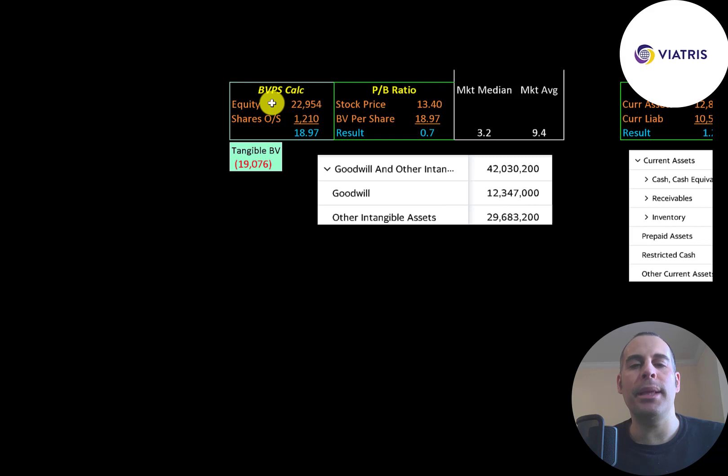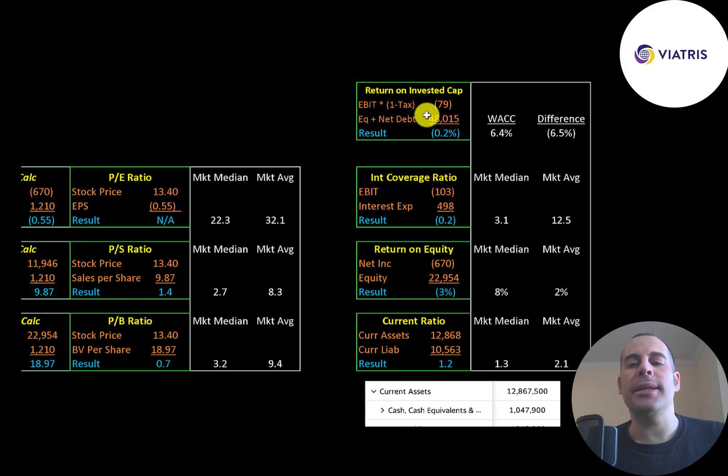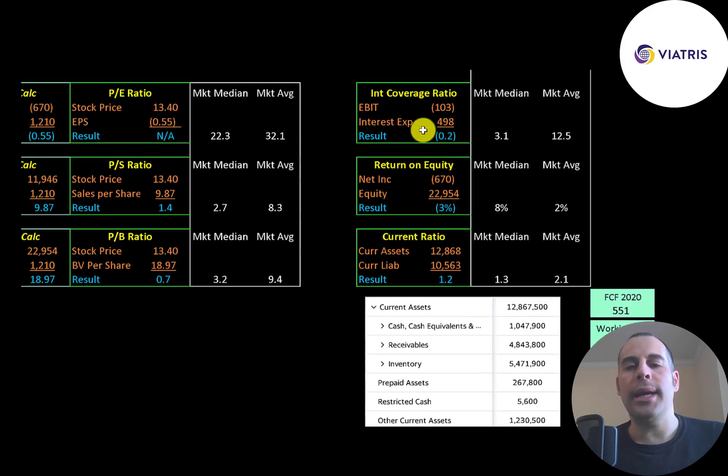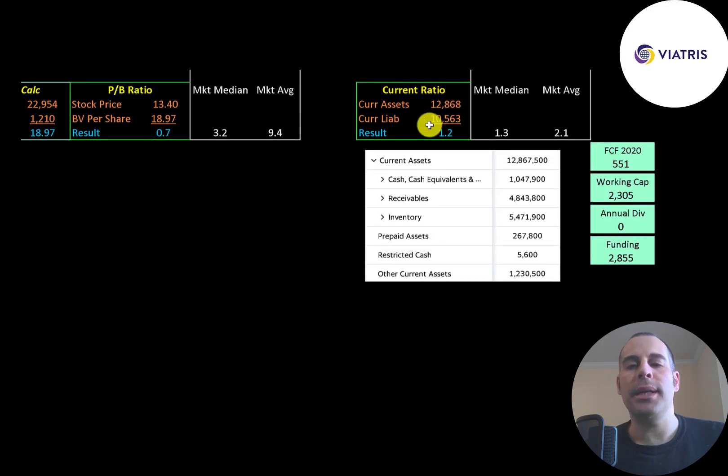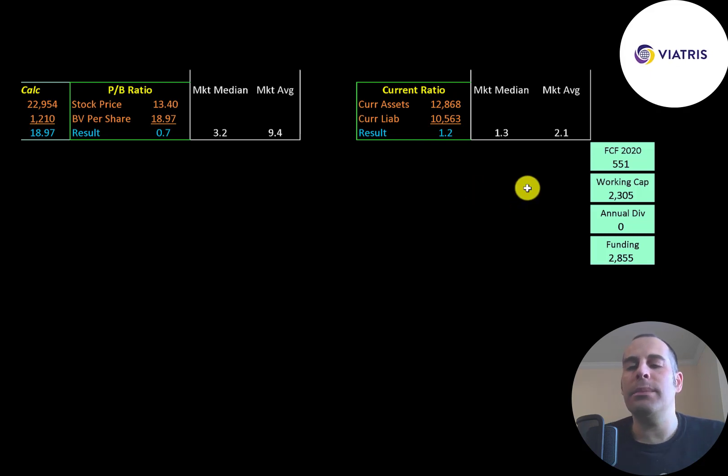Book value per share is equity over shares outstanding — equity is assets minus liabilities. They have $23 billion of equity but negative $19 billion of tangible equity since they have $42 billion of intangible assets on the balance sheet. They have a negative return on invested capital because of negative EBIT, a negative interest coverage ratio, and negative ROE. The current ratio — current assets over current liabilities — is 1.2x. Their current assets include $1 billion of cash, $5 billion of receivables, and $5.5 billion of inventory, so the company does seem to be well capitalized with over half a billion of free cash flow and over $2.3 billion of working capital.